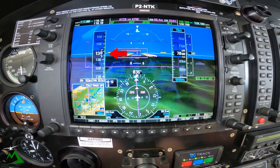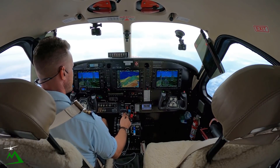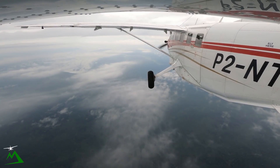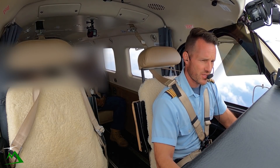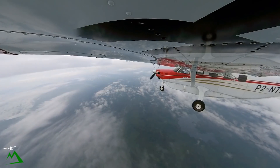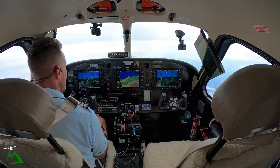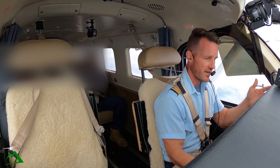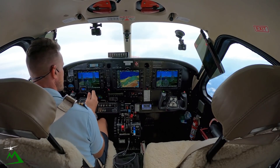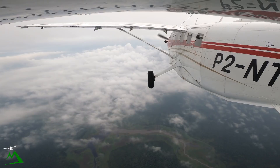Now that our speed's up over 130 indicated, we'll start bringing our torque back to 1250 for our cruise setting. If you guys are a flight simmer and want to learn how to fly the Kodiak — you just got the SimWorks Kodiak for Microsoft Flight Sim or have another one for X-Plane — I've got a link down below where I did a course on basically everything I know about the Kodiak: how I take off, land, set up cruise, descents, and a lot of information on how to use the G1000.